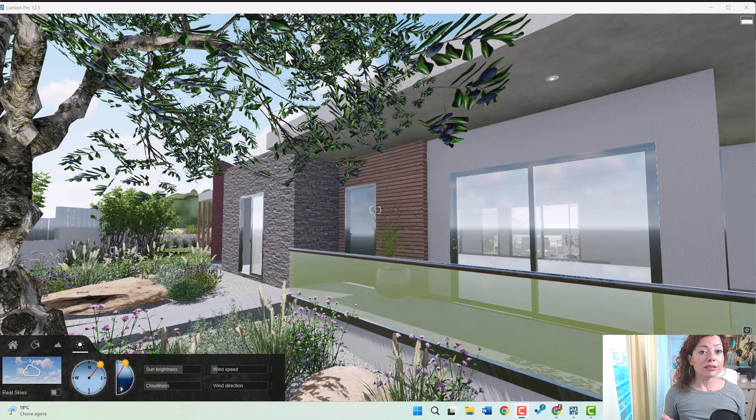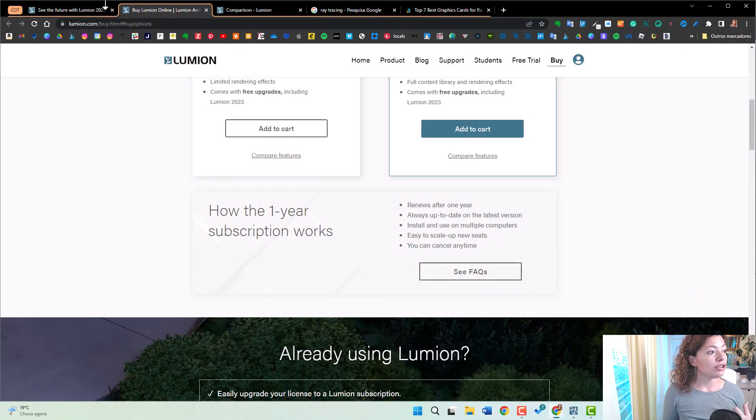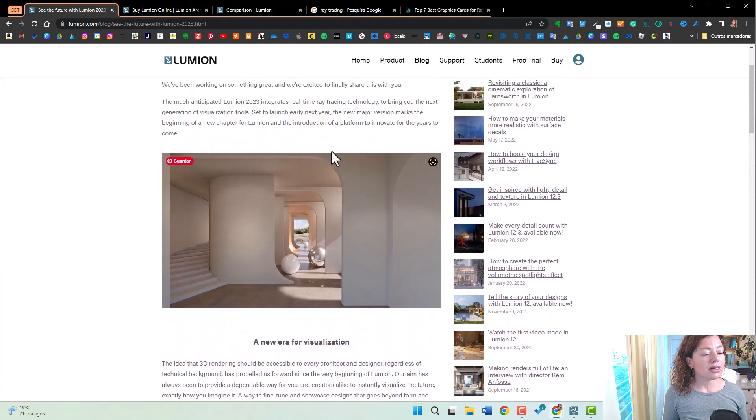The latest news probably went to your email inbox if you're already a Lumion user. And for those who are following the Lumion community, there's a blog post with all the latest and greatest from Lumion — what's coming — and they're calling it a new era of visualization for Lumion users.